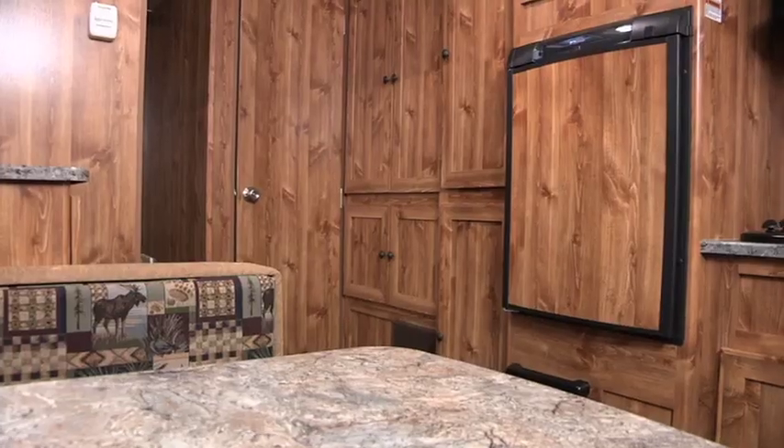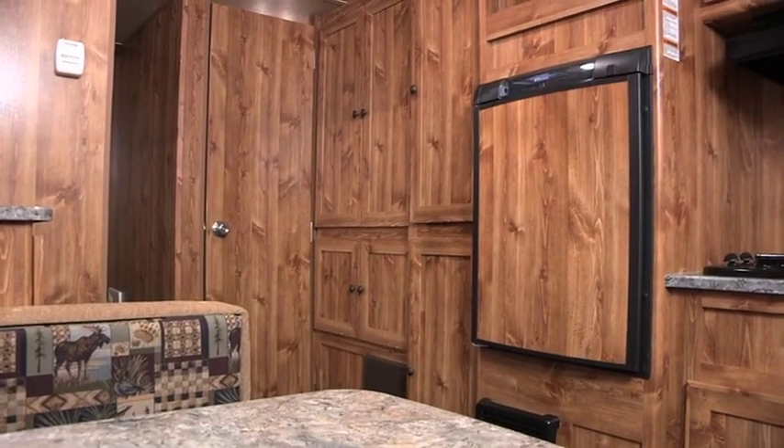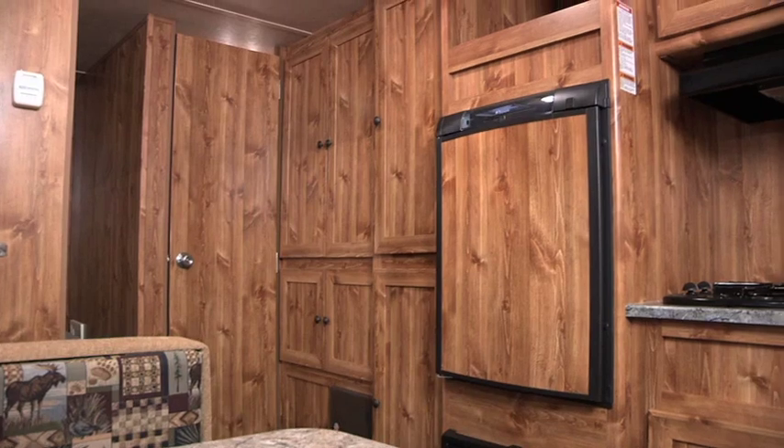Isn't this incredible? It's like having your own cabin on wheels. The folks at Springdale call it the Fireside Weekender Interior. This has to be one of the most unique interiors I've seen here at the show.